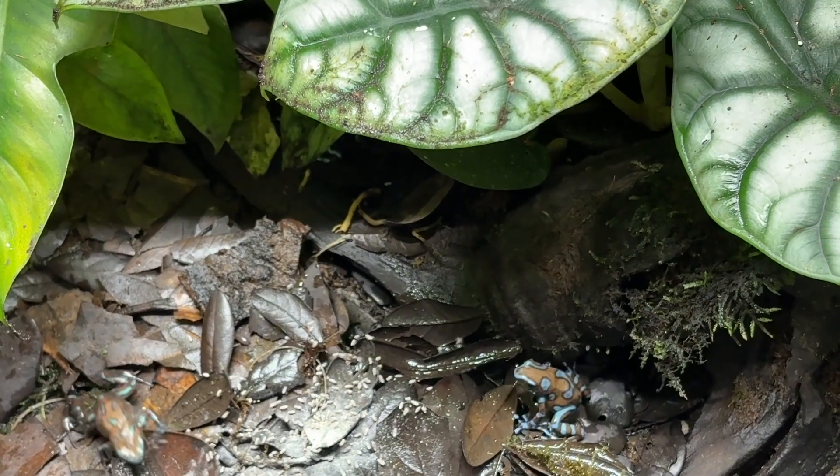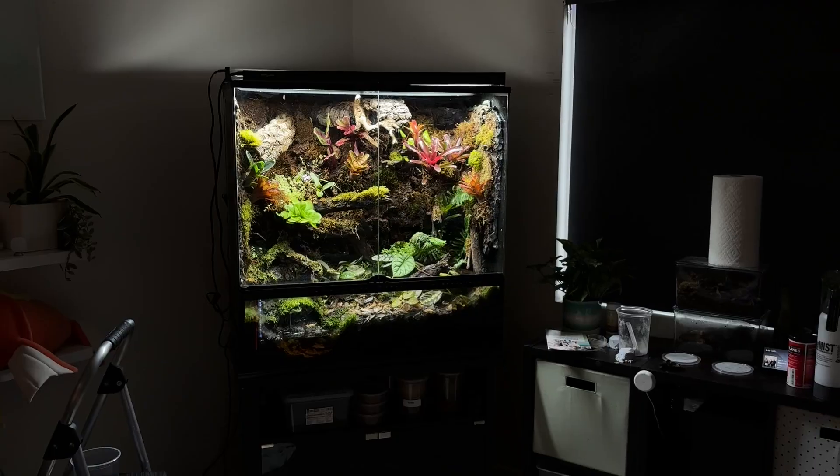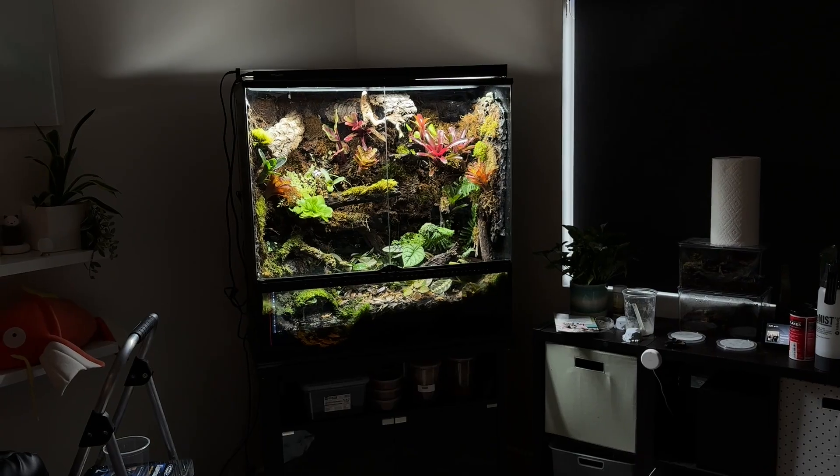This is a poison dart frog, and this is a gecko, and this is the habitat where they live together. But how? Today we're talking about cohabitation, so let's get into it.